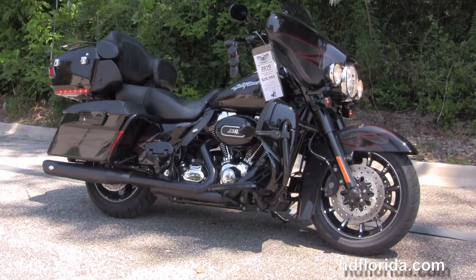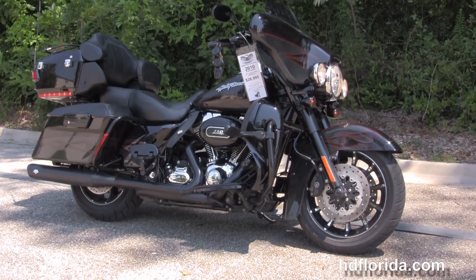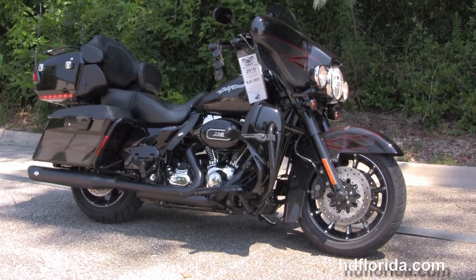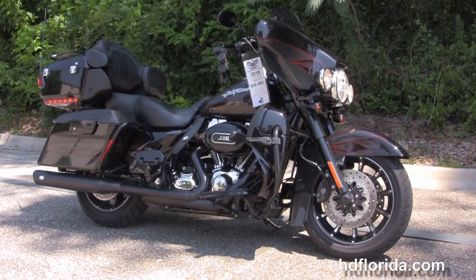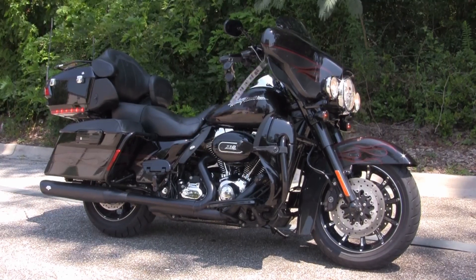We're rated number one in customer service and have over 1,200 new and previously enjoyed motorcycles for you to choose from. For more information on this CVO, click on the link below, and to see the rest of our great inventory, visit us at TallahasseeHarley.com — we're always open 24/7. Remember to have one rocking, smoking, awesome Harley day.